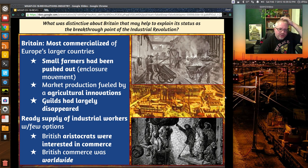Britain is the most commercialized of Europe's larger countries. Small farmers had been pushed off the pastures and landscapes of rural countrysides into very urban, densely packed cities. Some of this was a blessing because there were technological advances — even with child labor and disease, life expectancy increases. Market production also fuels agricultural innovation, making the standard of living a little better and health better because you get better quality foods especially from new markets like the New World and the Americas.